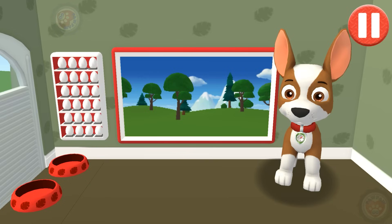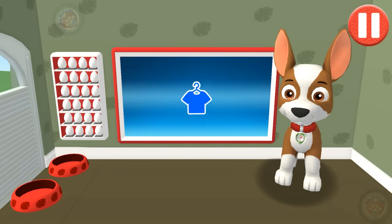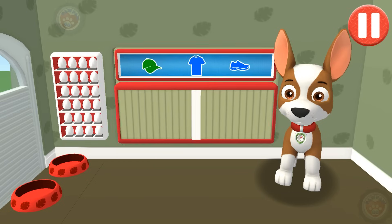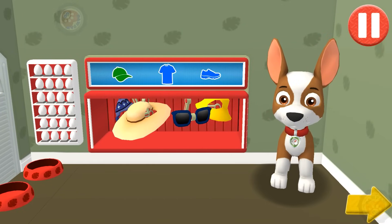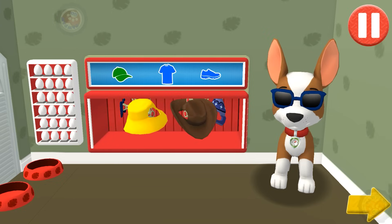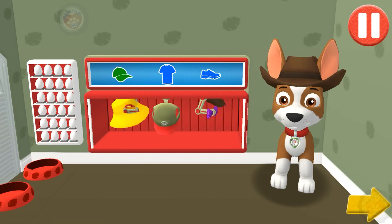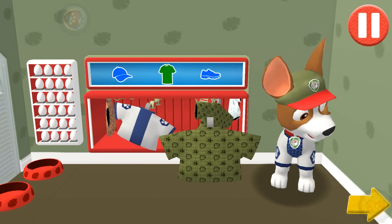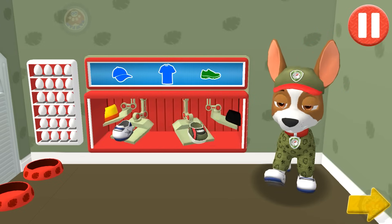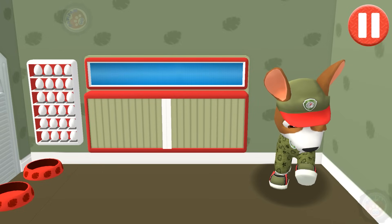Look at the screen to check the weather in Adventure Bay. What a bright, sunny day! This pup needs to get dressed for the day. Tap the arrow to go to the next activity. You did it! This pup is ready to roll! I'm really stylin' today!